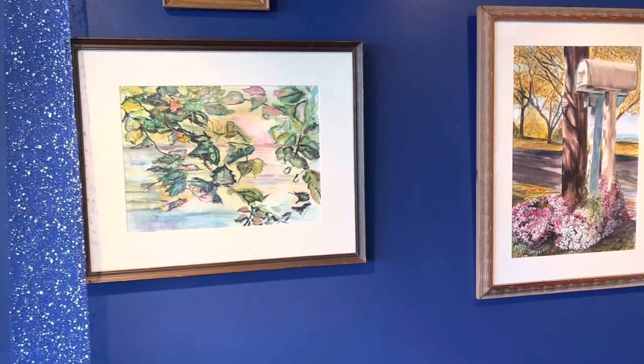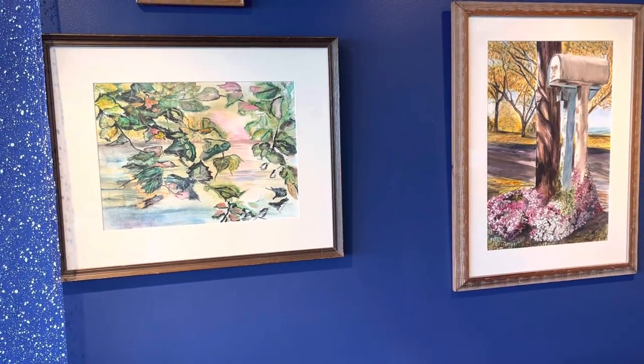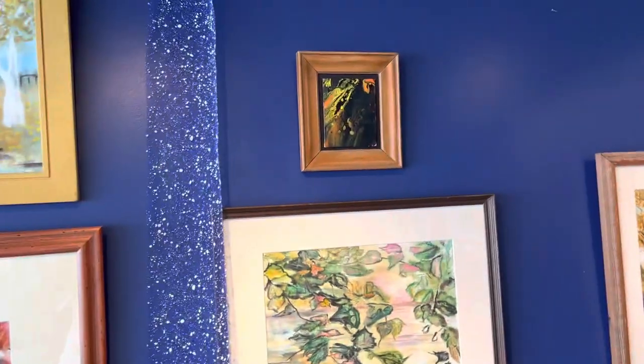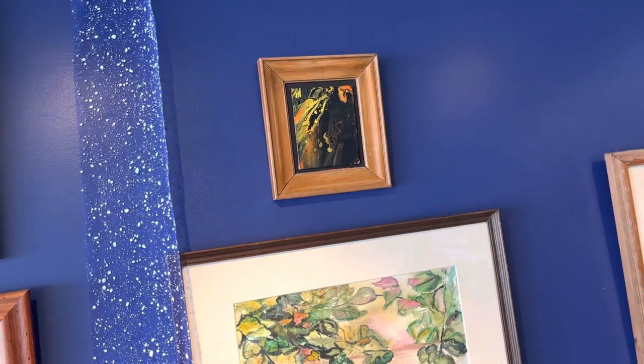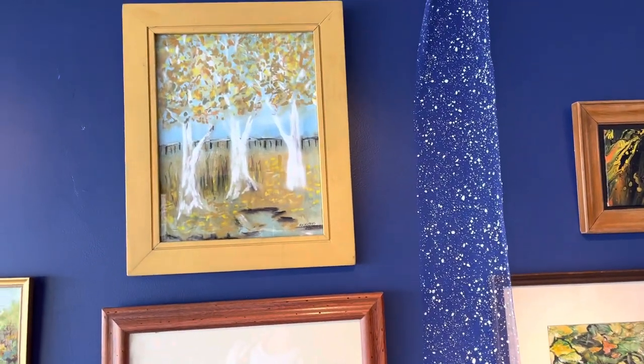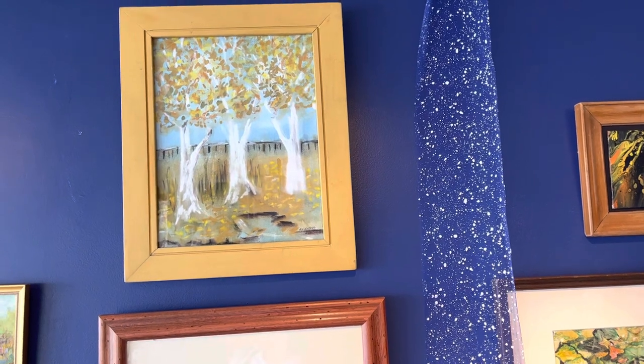That was inspired by an early autumn in Durand. There's a little poured abstract. This was inspired by Cobbs Hill.